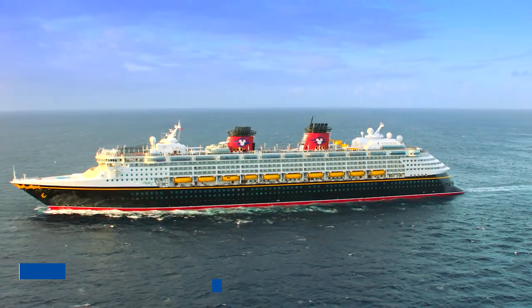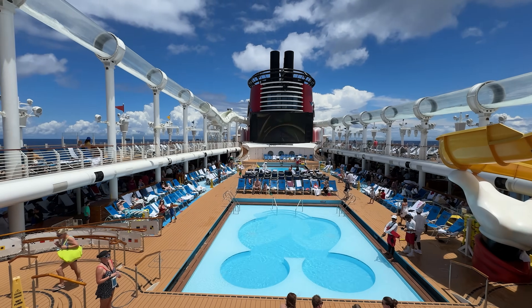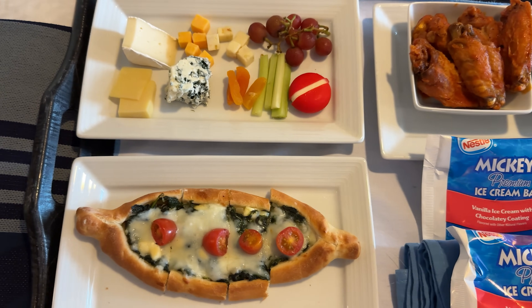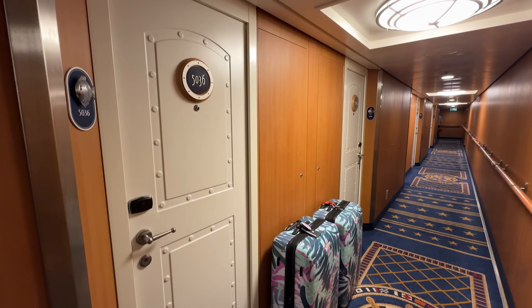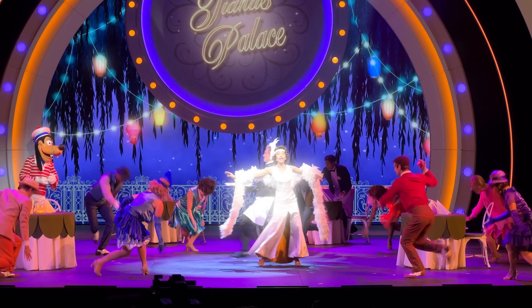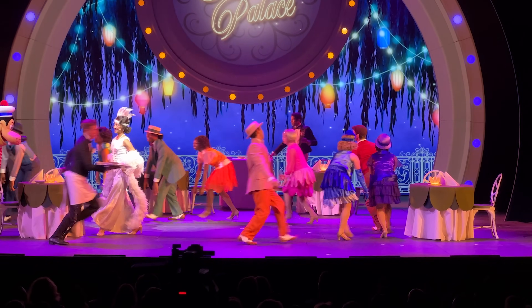At first glance, Disney Cruise Line can be perceived as more expensive than other mainstream cruise lines. However, one could argue that while the price tag up front is more costly, Disney does include certain amenities that other cruise lines charge you extra for. Standard inclusions such as room accommodations, onboard activities, food and beverages, and entertainment are the basics, but Disney Cruise Line puts an extra touch of magic on everything they do.